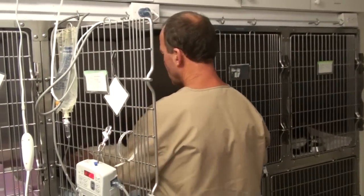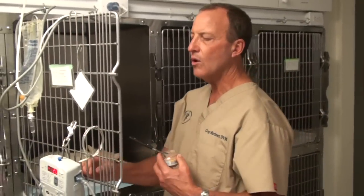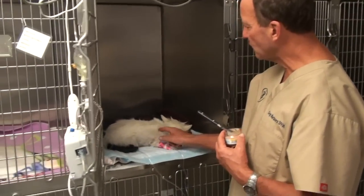I always say, when an animal eats, it can go home. But you can tell this little puppy doesn't feel too good.